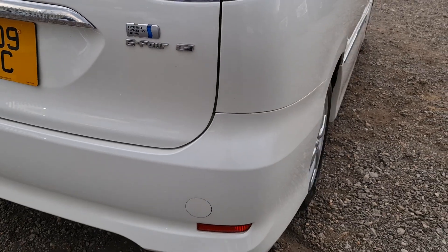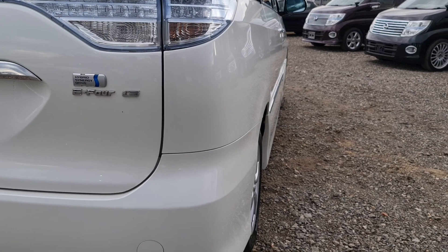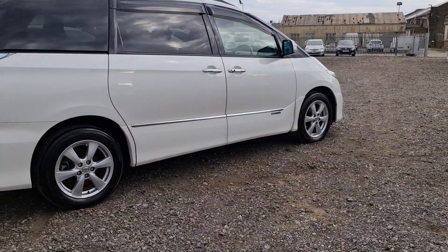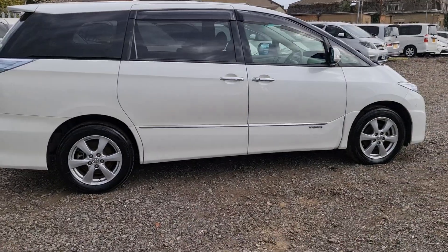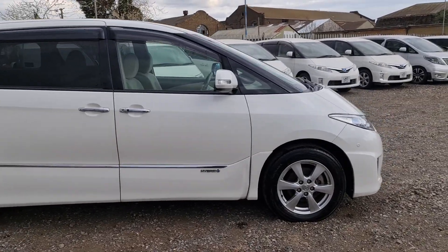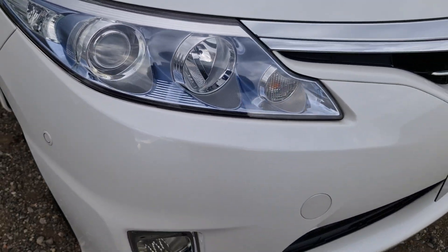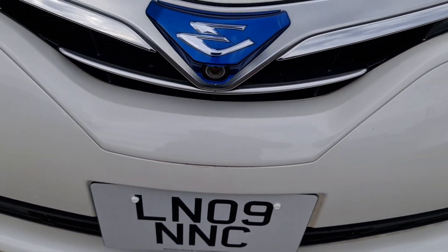It's got tinted windows and a reverse camera — there you go, all nice and straight. E-Four four-wheel drive, electronic four-wheel drive. G Edition again. If you look at the bodywork, all nice and straight, no dings, no scratches. Nice bright headlights — no haziness. That's your front camera on the front.